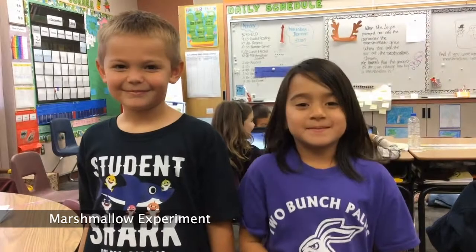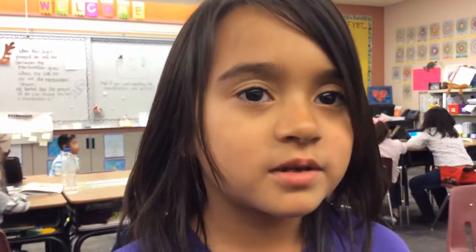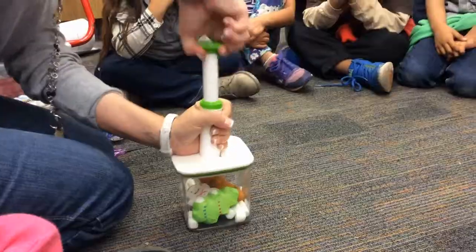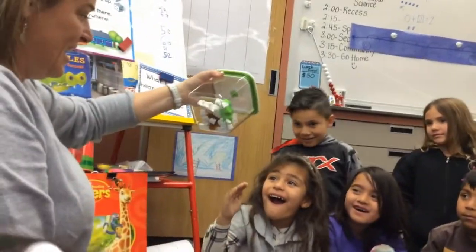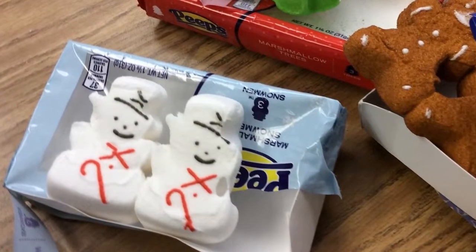We are taking air out of the marshmallow and putting it back in. Our hypothesis is that the marshmallows will get bigger and smaller — but they will be delicious. When Mrs. Joyce pumped air into the marshmallows, the marshmallows grew. When she took the air out, the marshmallows shrank. We learned how the amount of air changed how big the marshmallow is. And if you were wondering, the marshmallows were delicious.